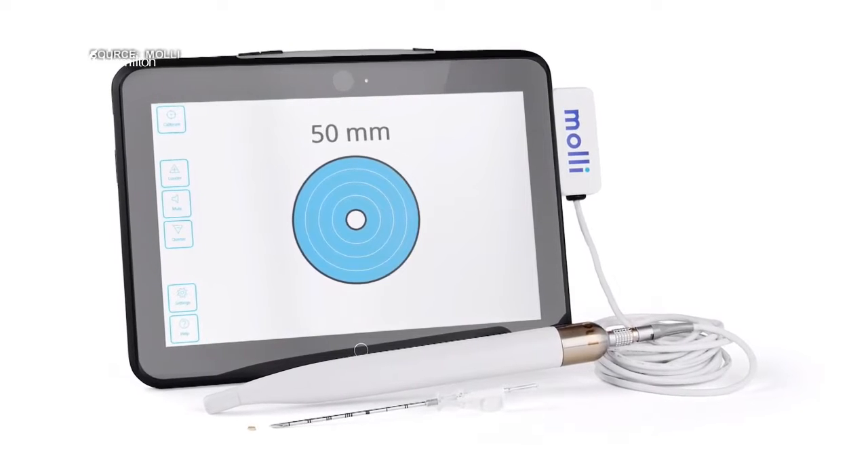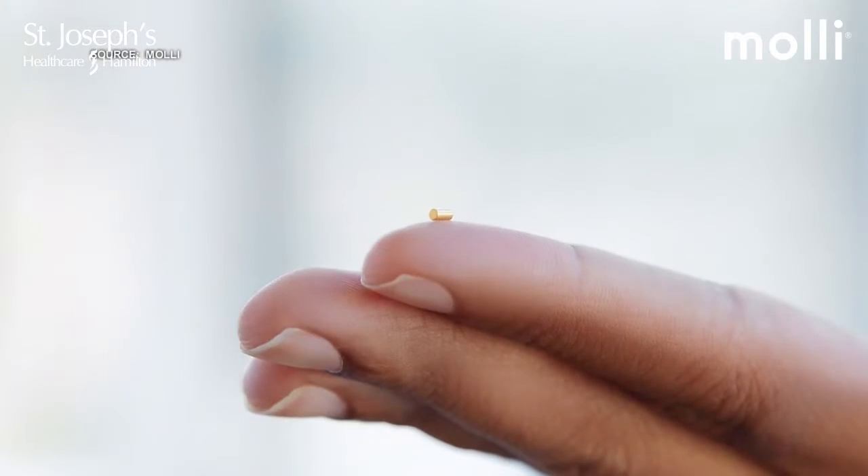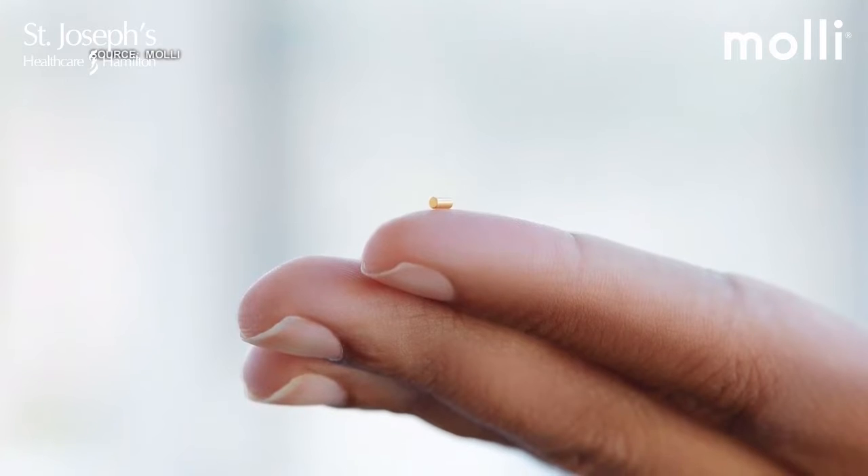At Molly Surgical, we're all about making the entire process of delivering breast cancer care simpler — simpler for the patient undergoing treatment, simpler for the radiologist who has to find and mark the tumor for removal, and simpler for the surgeon who then has to take it out. We do this by implanting a tiny marker, the size of a sesame seed. We use that to mark the tumor, and then the surgeon uses a wand — we call it the magic wand — to precisely locate that marker and remove the tumor with confidence and precision, giving patients confidence that surgeons can remove their cancer with minimal cosmetic defect.